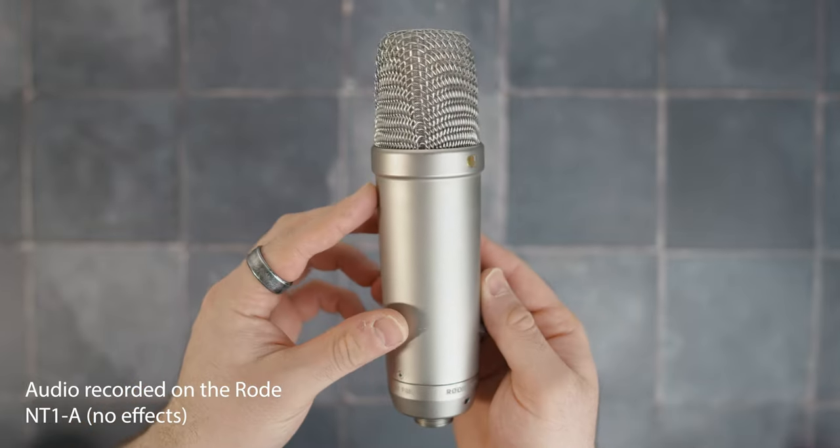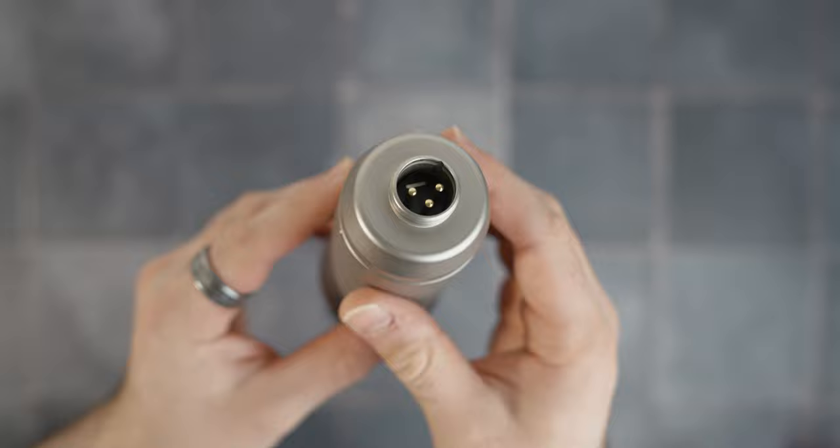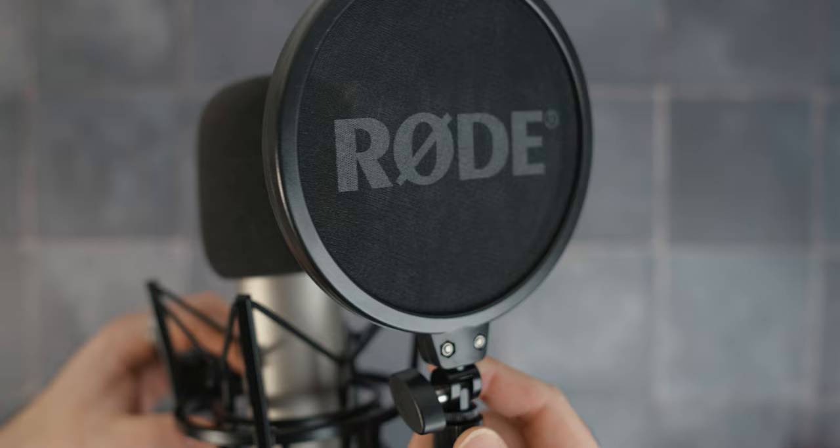The Rode NT1-A is an incredibly popular vocal microphone. In fact, I used it on this channel for around a year. However, I have now stopped using it entirely on this channel, other than this video so you can hear how it sounds. There are a few reasons why I stopped using it, but before I get into those reasons, I do want to quickly say that this is by no means a bad microphone — in fact, it's an excellent microphone. It just doesn't sound that good in my environment.